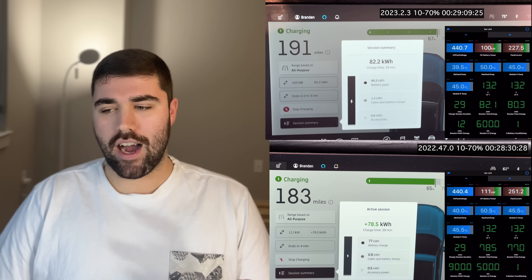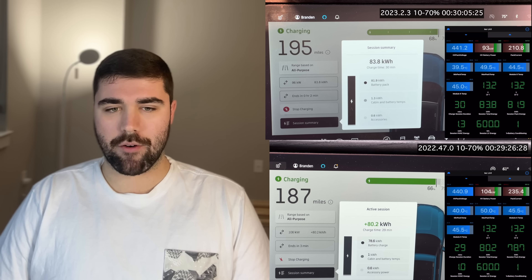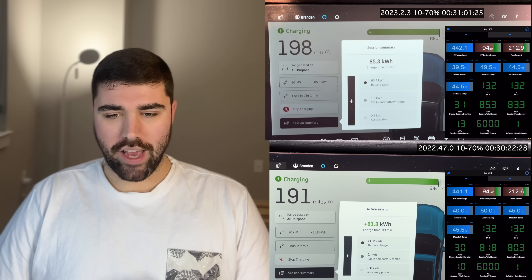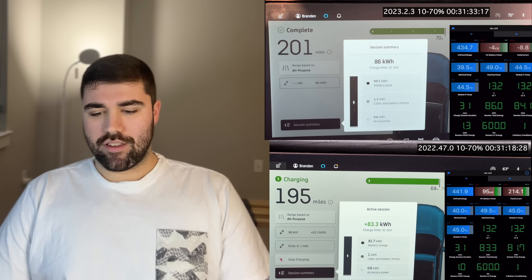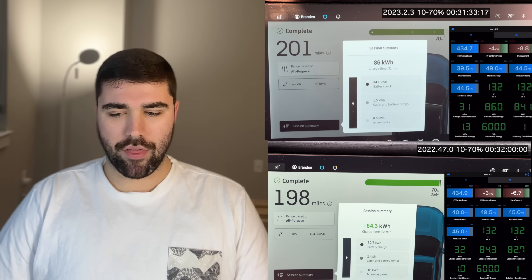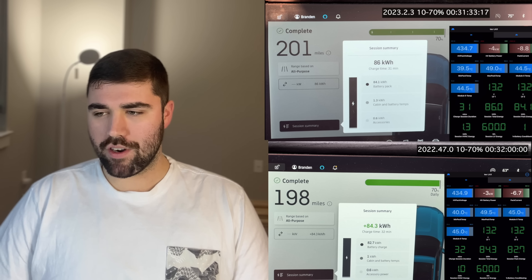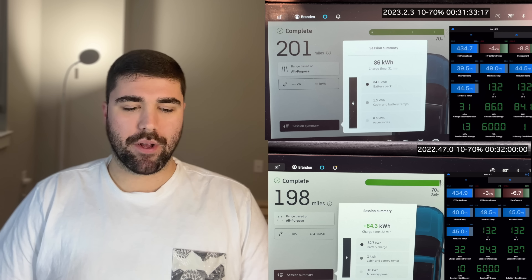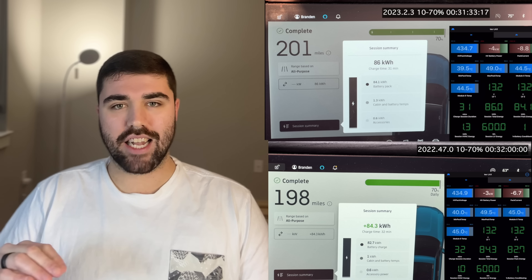Coming up to 60%, the new software is 2% ahead, which is a decent amount. We've added almost 80 kilowatt hours — for reference, that's an entire Model 3 Long Range battery pack zero to 100, and we're only going from 10 to 65%, just to give a point of reference of how big the Rivian battery is. They claim 135 kilowatt hour; I personally saw a label of 141 kilowatt hour, with about 126 kilowatt hour usable. New software completed in about 31 minutes; old software very close to 32 minutes — saving about one minute, roughly a 5% improvement in average charging speed in that 10 to 70% range.